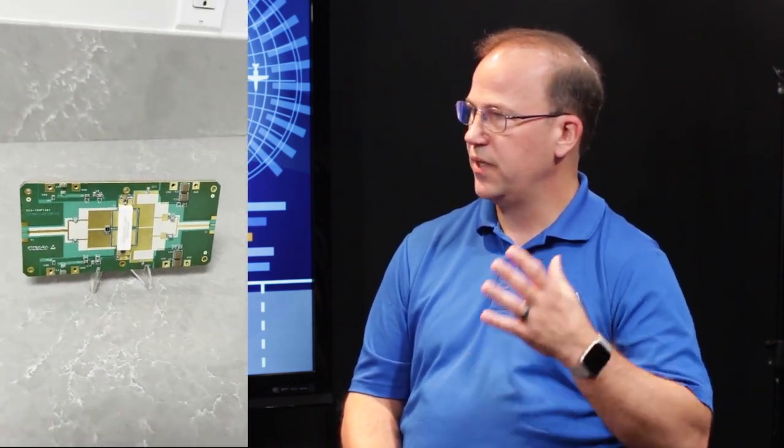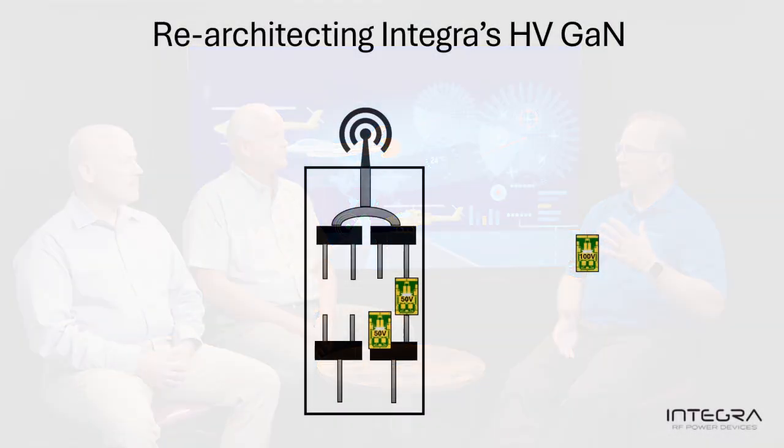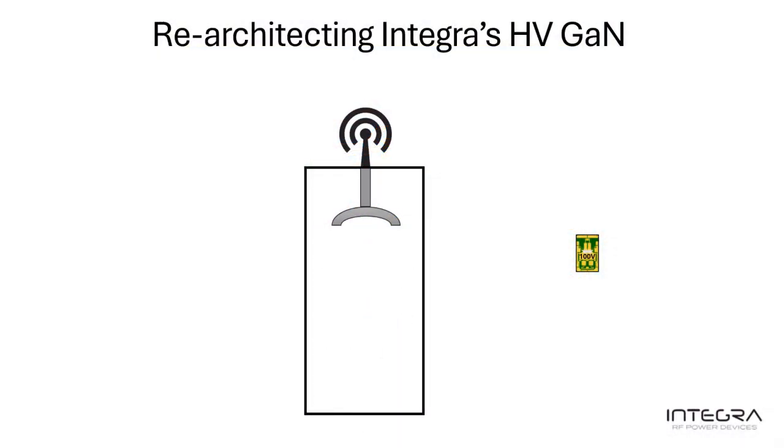As the graphic we've provided shows, we start with the pallet — a single pallet doing 6 kilowatts, roughly about 2.5 inches by 5 inches, a very compact form factor. We take these higher power pallets using our high-voltage GAN and replace multiple pallets with one. As the illustration shows, we're taking out four pallets in a system and replacing it with a single one, so all of that additional combining loss goes away. The architecture becomes instrumental in helping make traveling wave tube replacement possible.